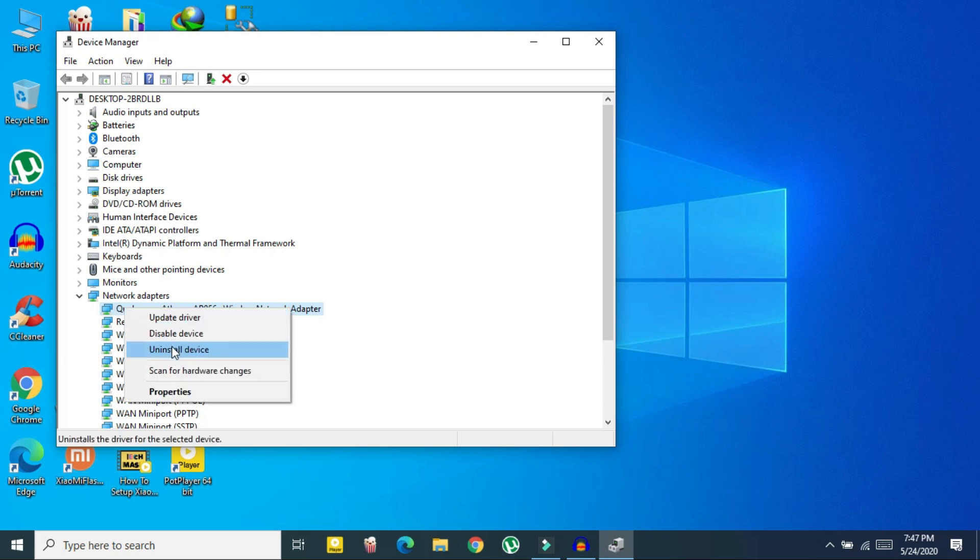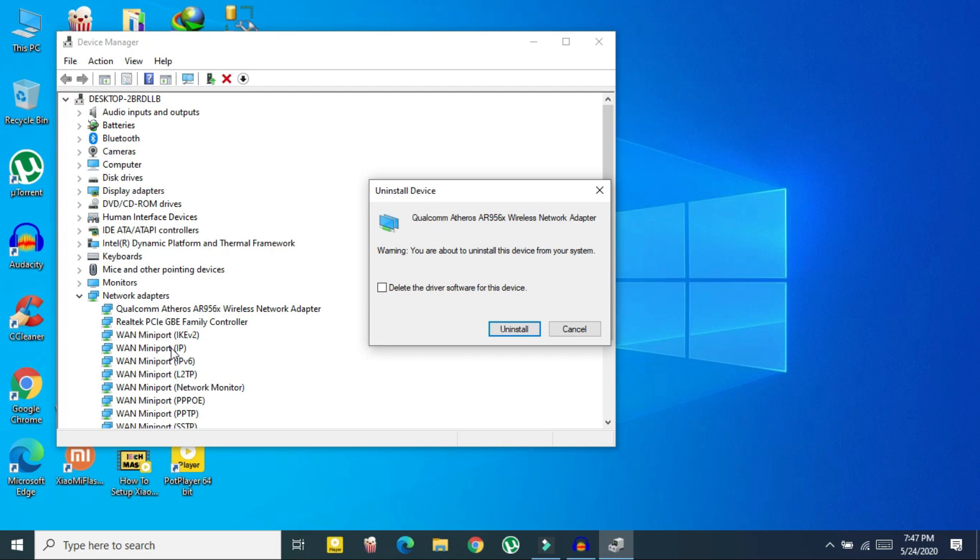Right-click on your wireless network adapter and click on 'Uninstall device'. Do not check the box if you see one — leave it blank, we do not want to delete the driver. Then just click Uninstall and wait for it to finish.